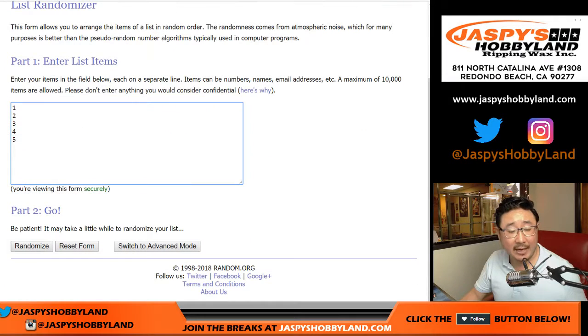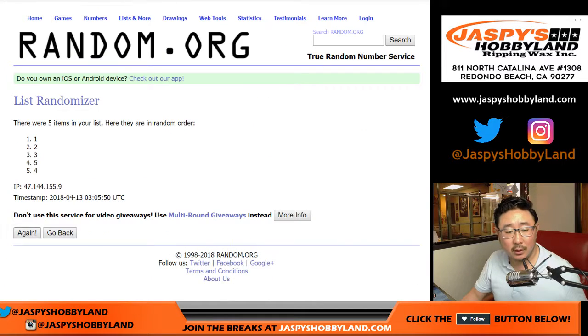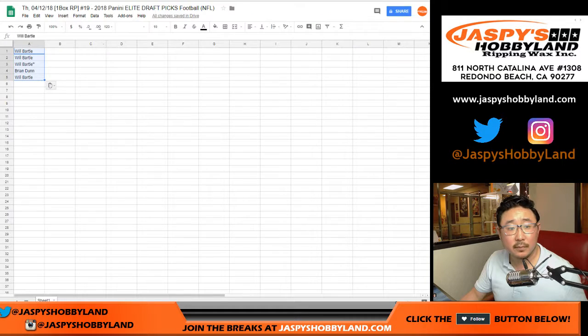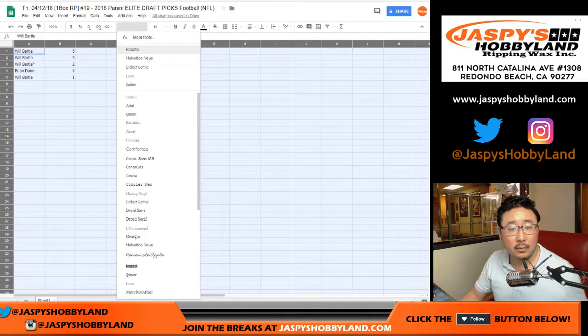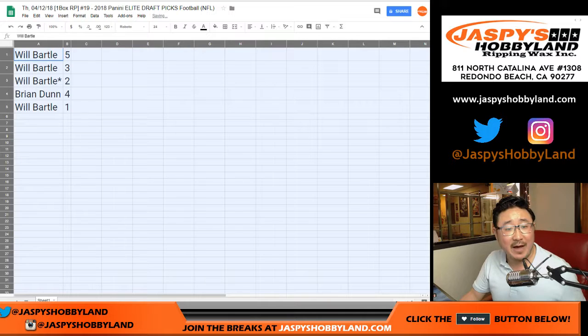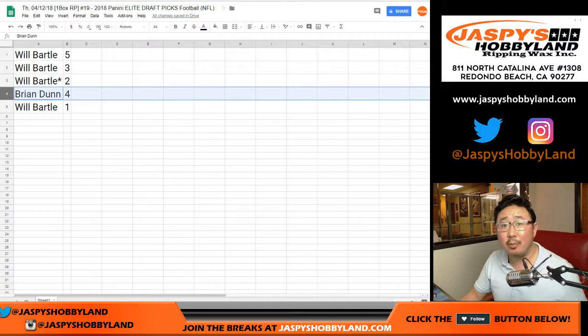Now for the pack numbers, 1 and 3, 4 times: pack numbers come out as 5, 3, 2, 4, 5, 3, 2, 4, 1. So Will, you have packs 5, 3, 2, and 1. Brian, you have pack 4.